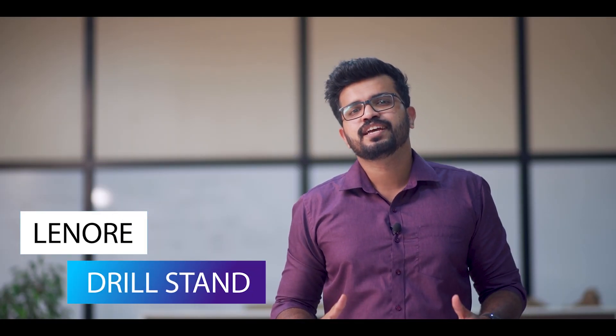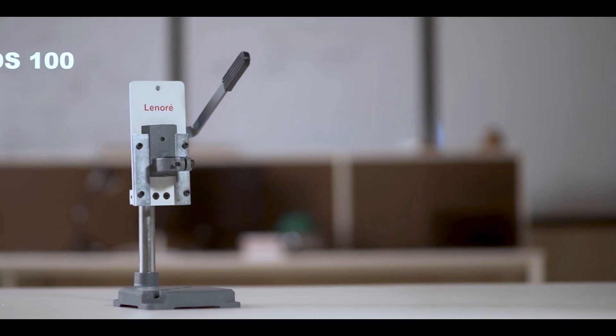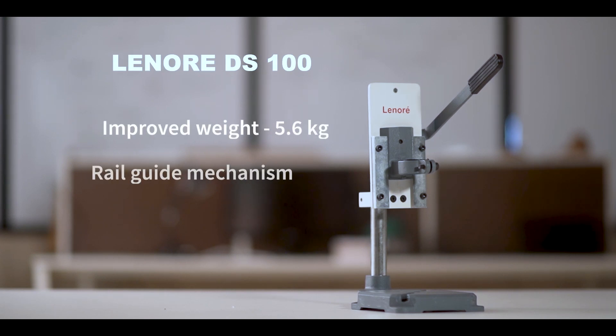Lenore drill stand. It's one of the finest handle holding devices available in the market. Comparing other drill stands, Lenore drill stands come with its improved weight of 5.6 kilograms and a brand new rail guide mechanism.